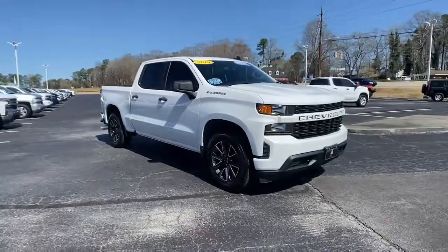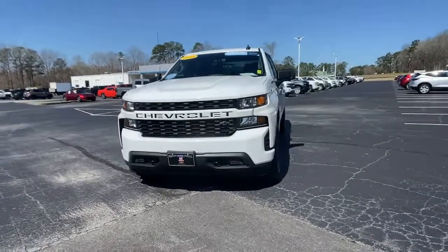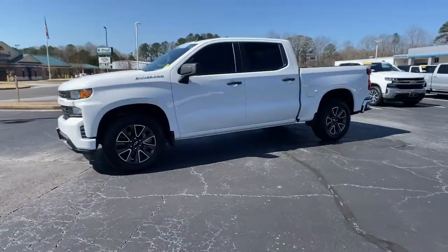Get into a car with value. 2019 Chevrolet Silverado 1500. This vehicle is an outstanding buy with fewer than 35,000 miles on the odometer.